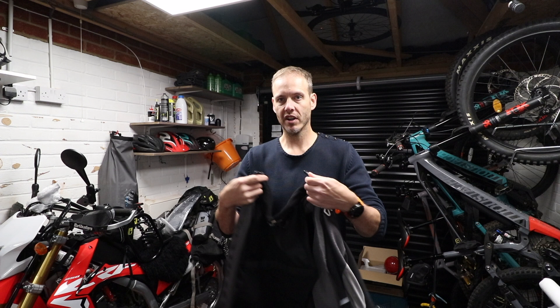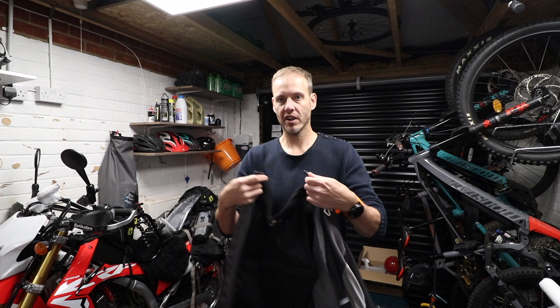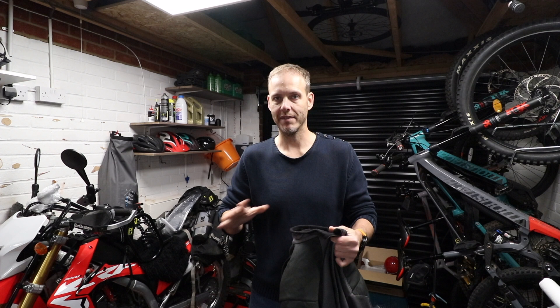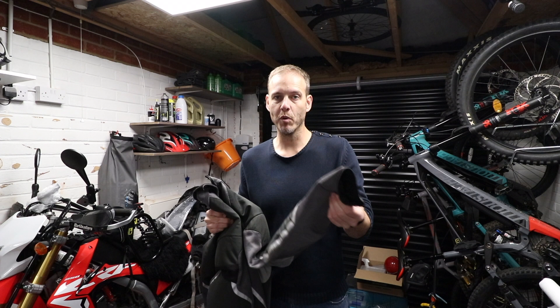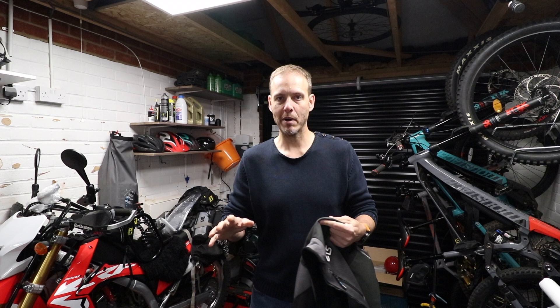There's plenty of room in the knees for my knee pads — I could even go to knee braces and still fit these over the top. So I like the pants loads. The jacket's great too. I bought the one with a smaller neck collar so it allows me to wear my neck brace more comfortably — they do a version that's not so compatible with the neck brace if that's not something you wear. I never go out without my neck brace on. It's got great little elasticated cuffs which work perfectly with my gloves and stop wind whistling up the arms.